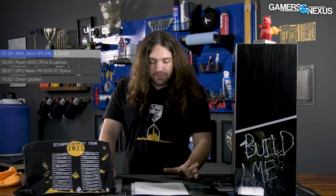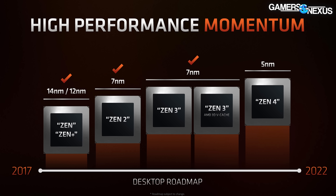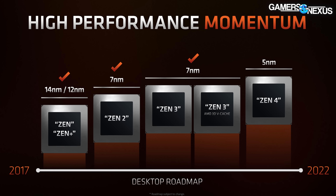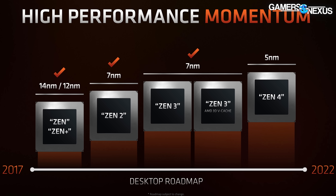AMD also noted that LGA assists with interconnect density, and said that the socket will have 1718 pins. For reference, Intel is currently on 1700 pins, so they're at a similar pin count. The AM5 CPUs will move to Zen 4 for the initial launch, and AM5 will stick around for a little while after that.